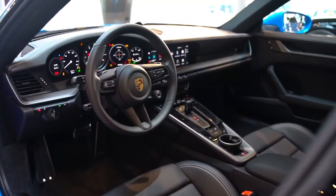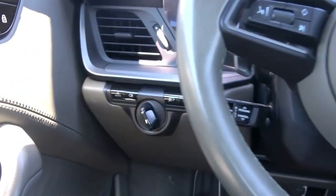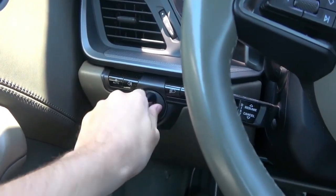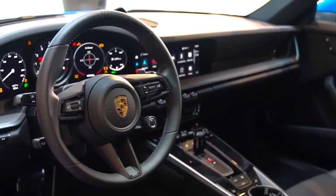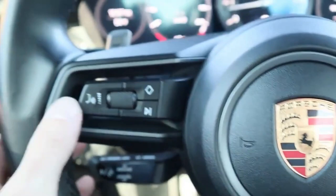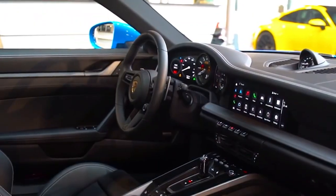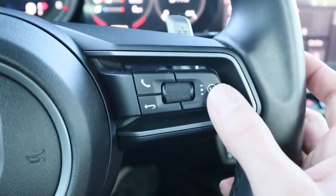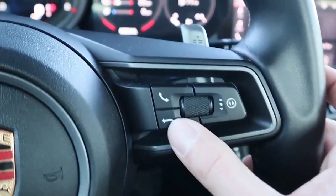Inside the new 911 Carrera S, the interior is futuristic and elegant. To start the engine, simply press the brake pedal and activate the ignition using the start-stop switch located on the far left. Now let's dive into the details of the steering wheel — it's not just a steering wheel, it's a control hub. On the left side, you'll find buttons to adjust audio volume and track selection, allowing the driver to stay focused without taking their hands off the wheel. On the right side, there are controls for selecting different driving modes, along with the scroll button and back and next buttons for easy navigation.